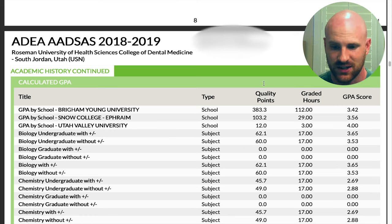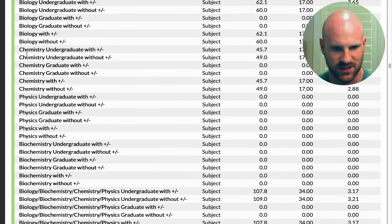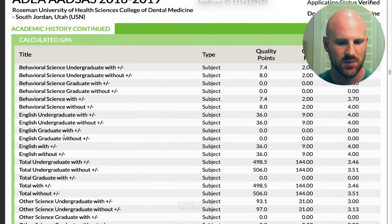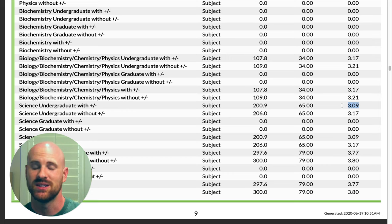Moving on, the often-asked question about GPA — which GPA matters? They calculate so many different GPAs: just biology classes, just chemistry classes, just physics classes, BCP, science, non-science, behavioral science. Any possible GPA they want, they will calculate, so don't be too concerned about whether they'll emphasize one over another. My total undergraduate GPA was a 3.46, my science GPA with plus and minus was a 3.09, and my BCP was a 3.17.